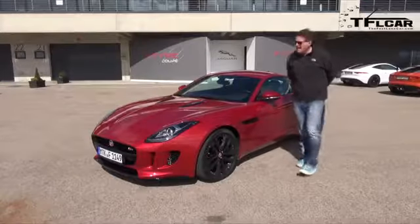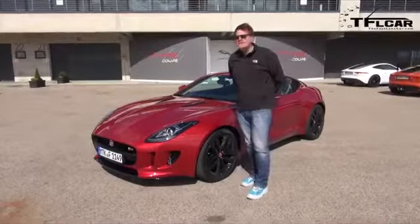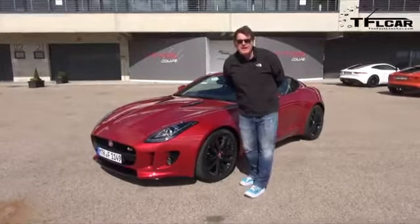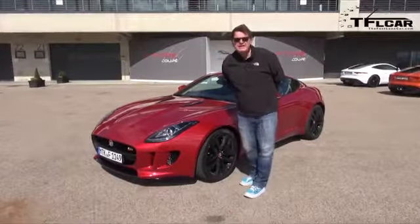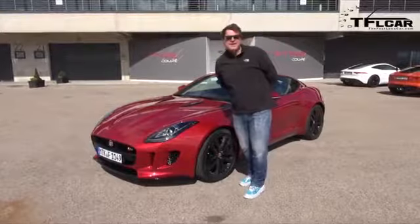Welcome to sunny and very windy Spain, where Jaguar flew me down here to test drive the brand new F-Type Coupe. We're going to take it on the road, we're going to take it on the track — that is coming up next on the Fast Lane Car.